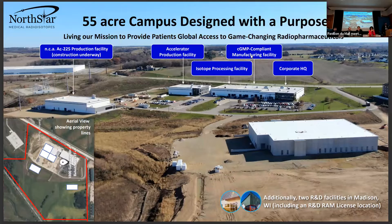Really, the whole campus has been designed in such a way where we can expand as needed.